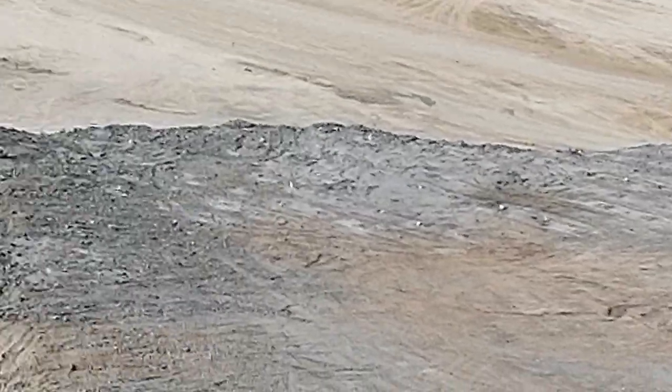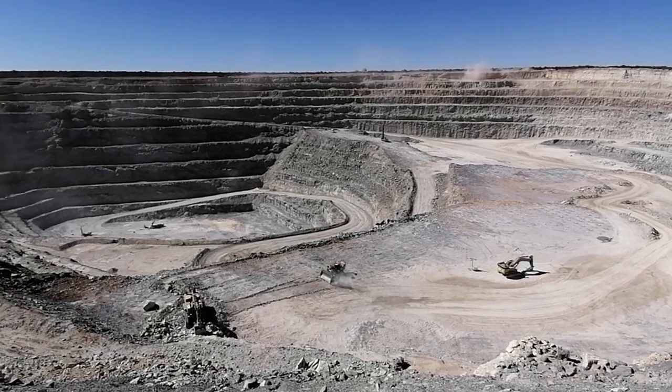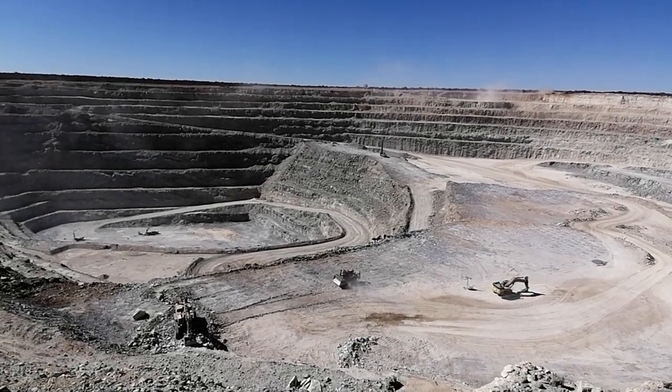Every cut that we make, we mine in 10 meter cuts — we call them benches. It all starts by stripping off the waste and then you get to your ore body. That's what's happening right now.